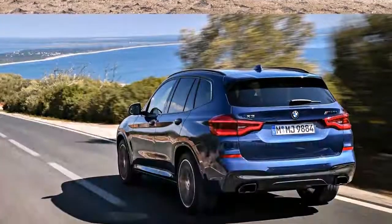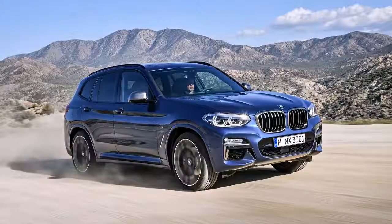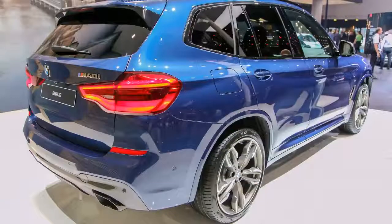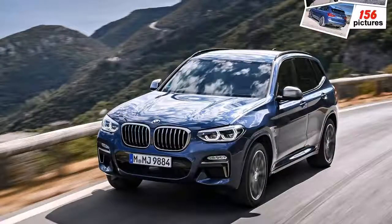Trim lines will run SE, X-Line and M Sport, with 60% of buyers opting for the last of these, while a huge 80% of X3 customers will choose the X-Drive 20D. The X-Drive 30D then takes another 15%, which leaves the petrol models fighting for just 5% of X3 customers between them.